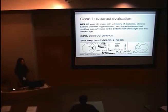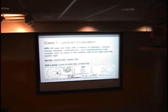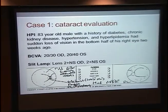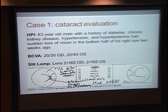The first patient I'm going to talk about — maybe you can recognize the handwriting as to who evaluated this patient — is an 83-year-old male with a history of diabetes, chronic kidney disease, hypertension, and hyperlipidemia who came to us really for a cataract evaluation. He had seen optometry for his yearly diabetic eye exam, they saw he had cataracts and sent him to us. In that intervening month or so, he developed a sudden loss of vision in the bottom half of his right eye, two weeks before he came to his ophthalmology visit.